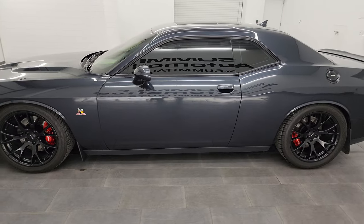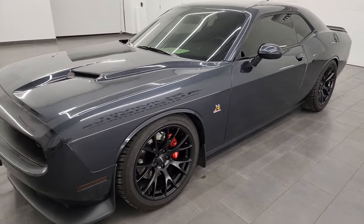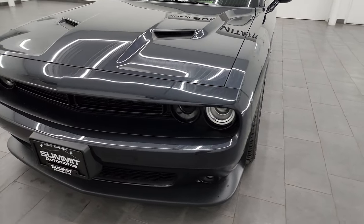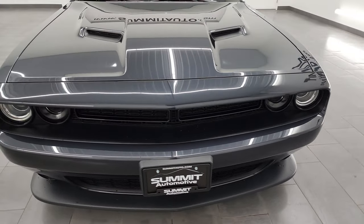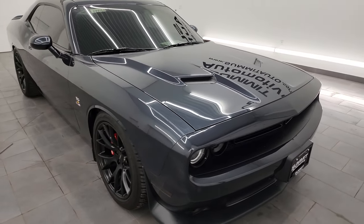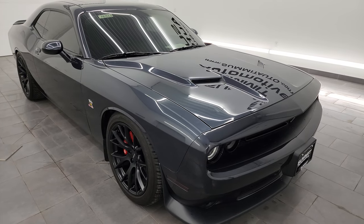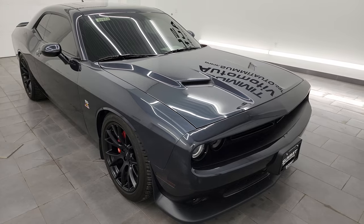This 2016 Dodge Challenger has the 6.4 liter V8 Hemi engine, puts out 485 horsepower. It's paired up with the 8-speed automatic transmission. This car has been fully safety inspected by our service shop per the state of Wisconsin inspection process. It has a fresh oil and filter change, all the fluids have been checked and topped off, and this car is 100% ready to go.